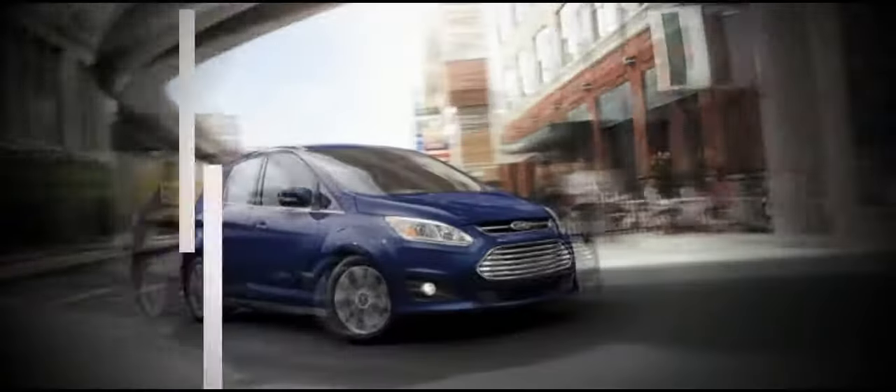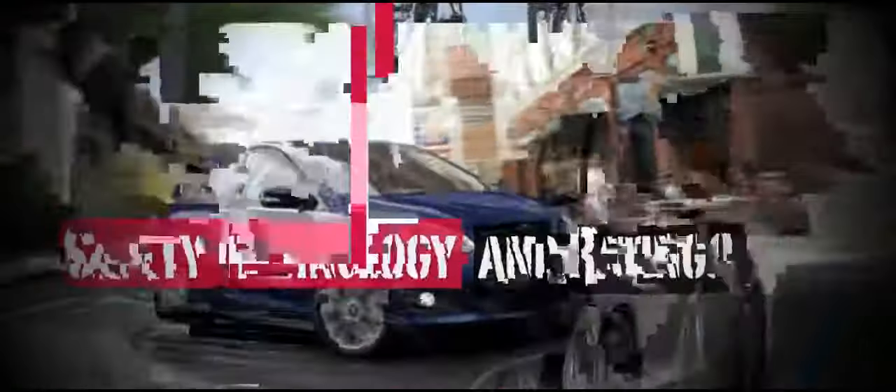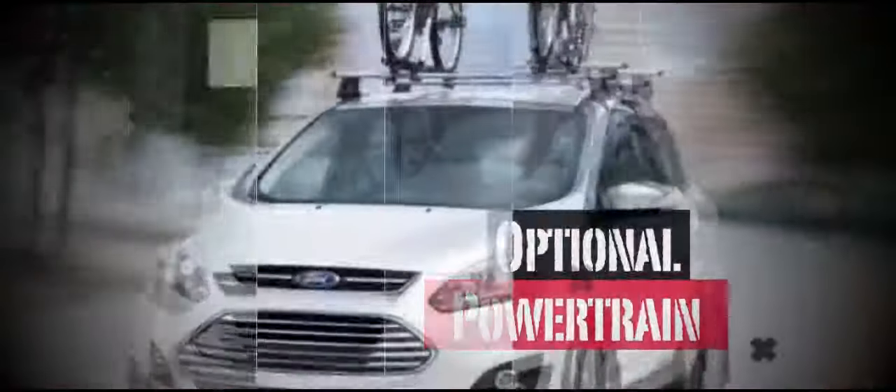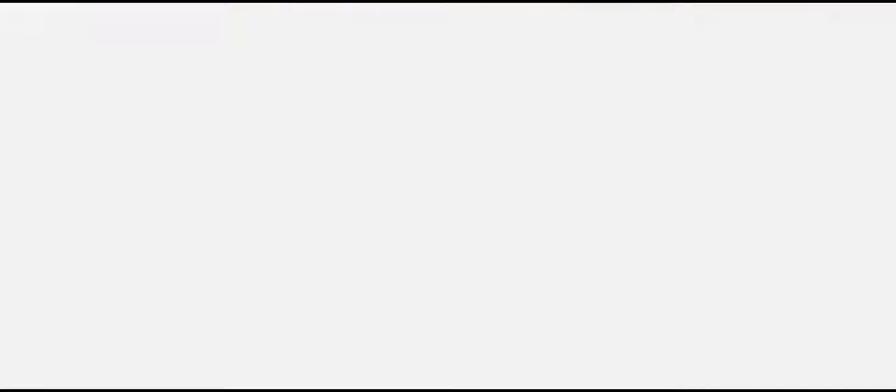Ford builds on those advantages for the new model year, too, by introducing the first C-Max Titanium trim. From 17-inch machined aluminum wheels to a hands-free power-opening tailgate, this range topper is packed with premium comforts and design cues. Important returning features for the C-Max lineup are the SYNC 3 connectivity system and Ford's MIC-18 driving technologies.